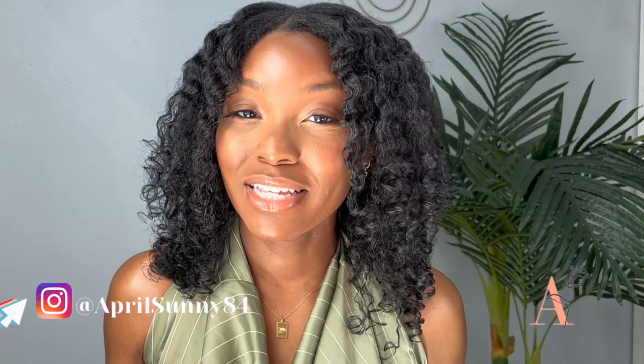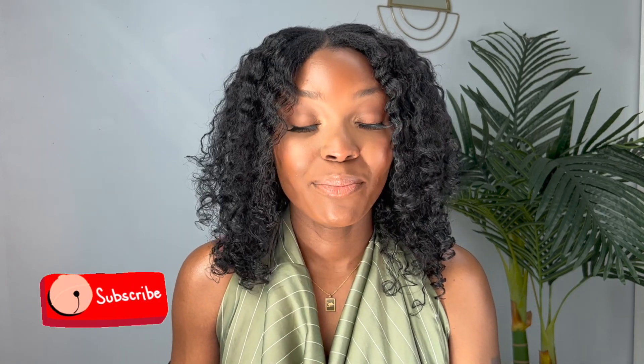Hey guys, welcome back to my channel. If you are new here, I am April Sunny. In today's video I'm going to share a few of my favorite things this month — thought it was appropriate: April's favorites. If that is something you like to see, definitely keep on watching, subscribe, like, and share.